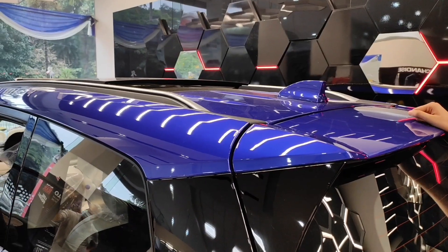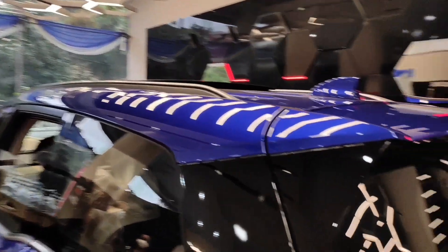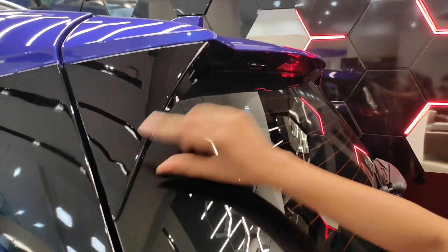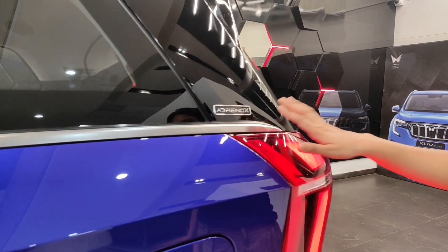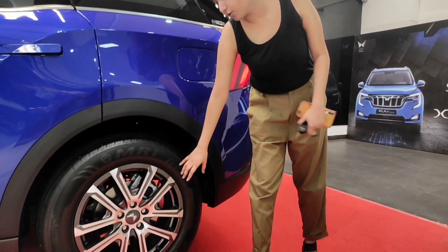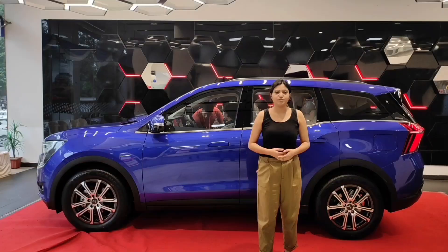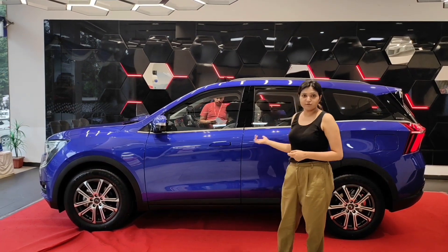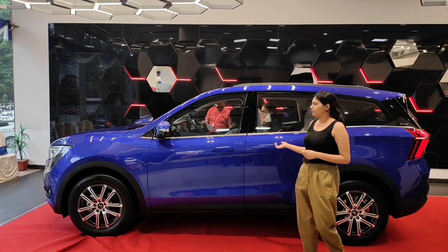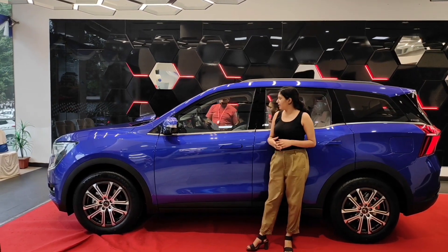On the top we can see a sharp fin antenna with roof rails on both sides. The spoiler design is quite good. Here we have the Adrenox badging. Coming to the wheels, we have diamond-cut alloy wheels with the tire profile 235/60 R18. The XUV700 has a ground clearance of 200mm, but I believe it could have been more.